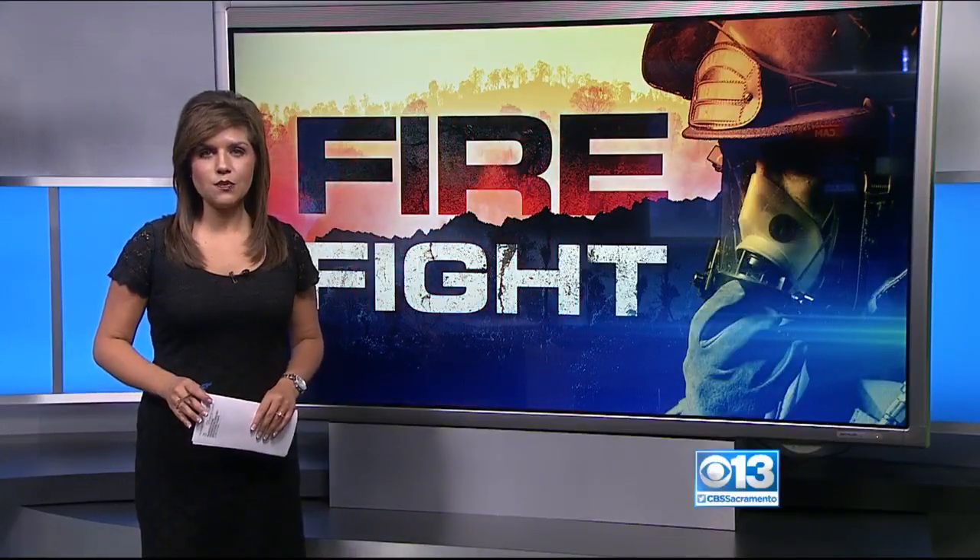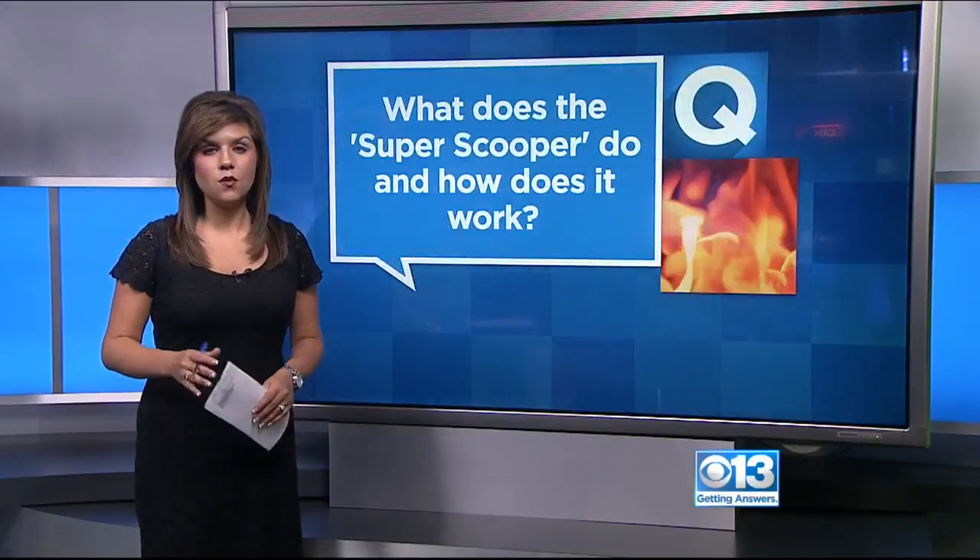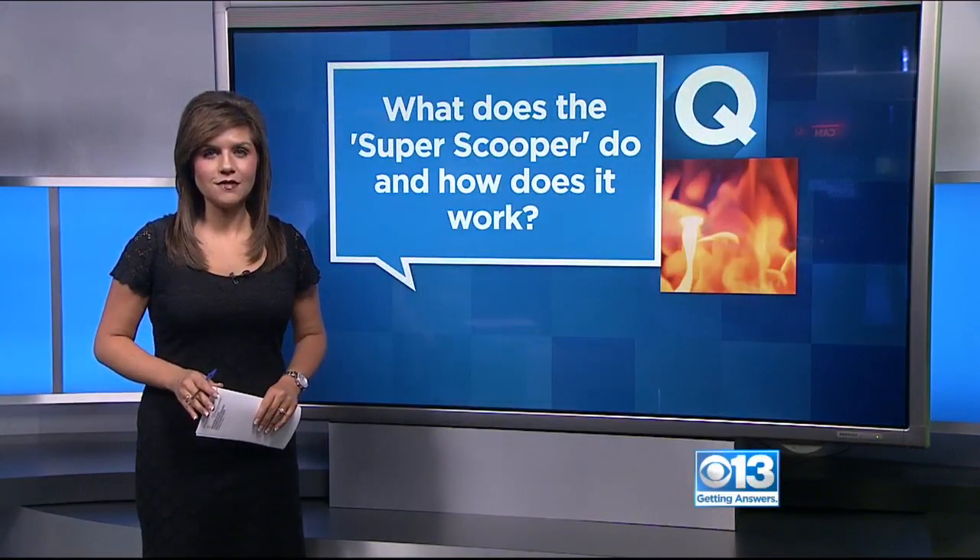The U.S. Forest Service has a new tool in its arsenal to fight wildfires. It's a plane called the Super Scooper. So what does it do and how does it work? We headed to South Lake Tahoe to get answers.